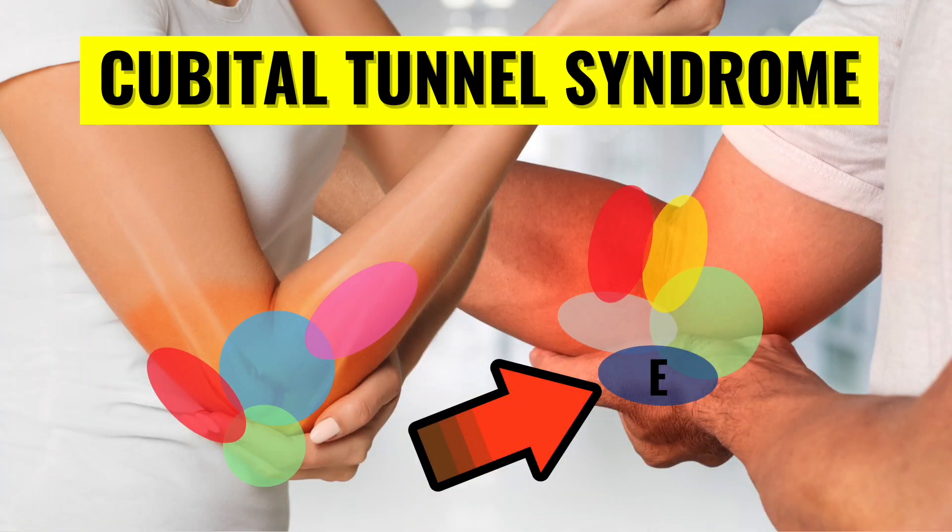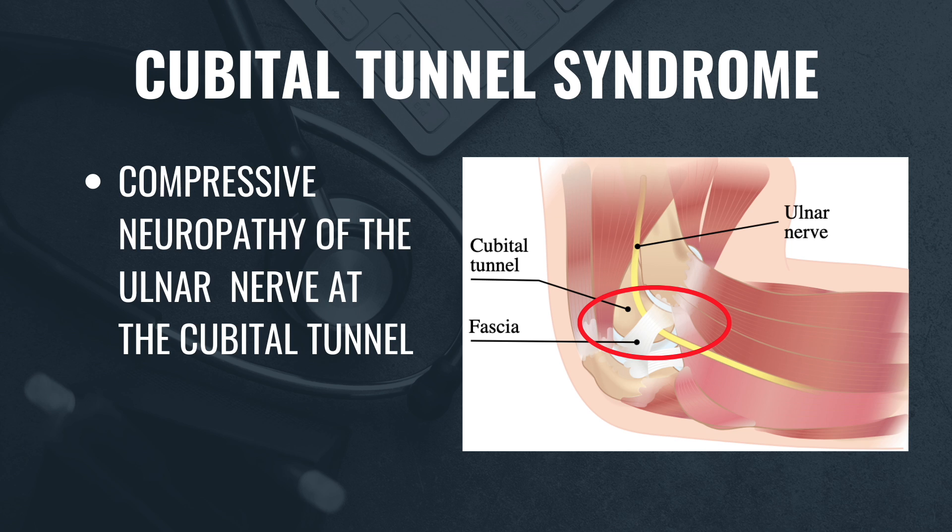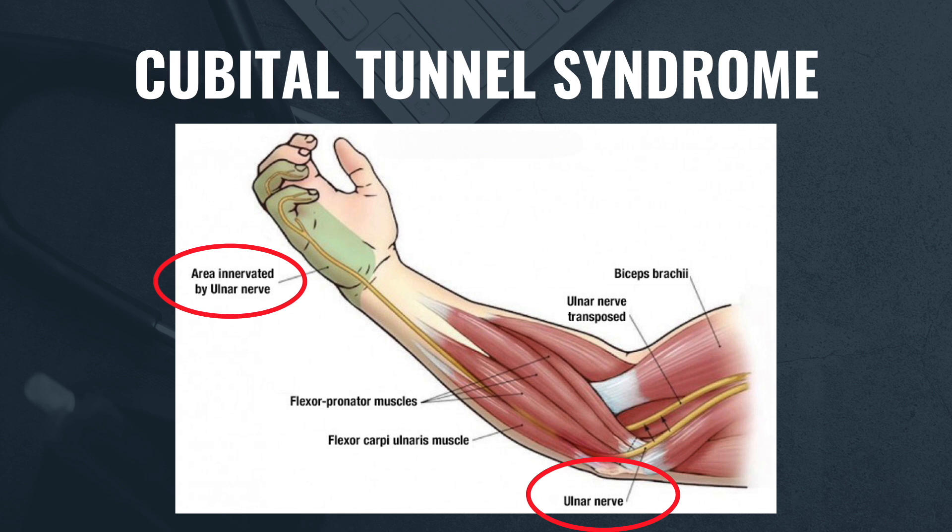The third cause of medial elbow pain is cubital tunnel syndrome. This condition occurs when the ulnar nerve gets compressed as it passes along the inside of the elbow. It can cause numbness and tingling that radiate from the elbow down to the pinky and ring fingers, along with weakness in the hand. Cubital tunnel syndrome is often triggered by sleeping with the arm bent, but any repetitive motion involving elbow flexion — like playing sports, working, or even using a smartphone for extended periods — can bring on symptoms.